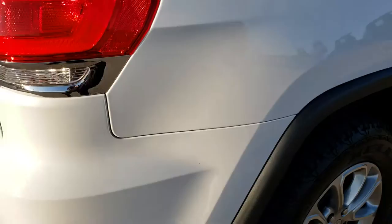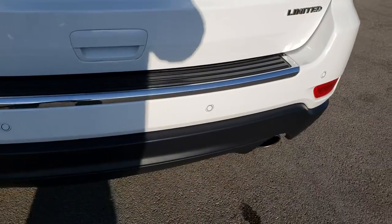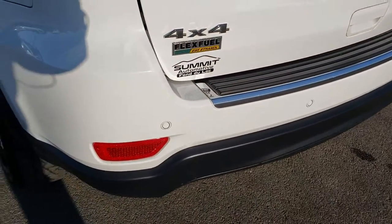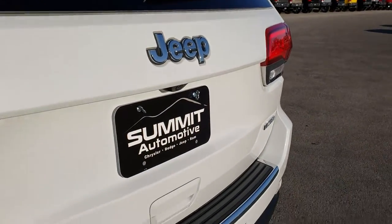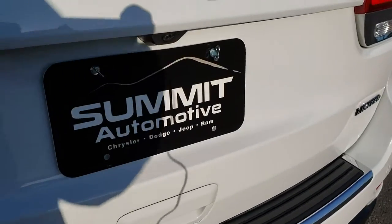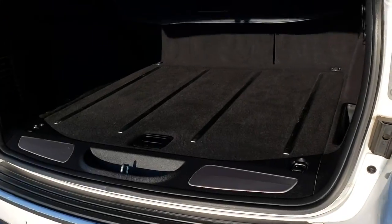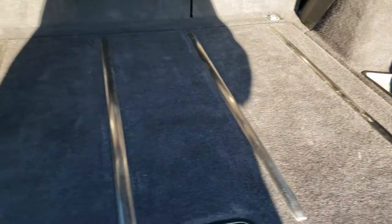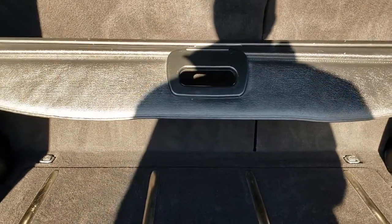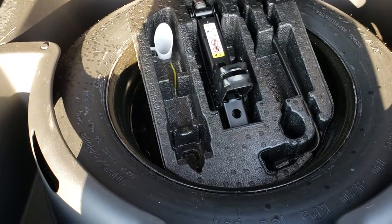As we come around to the back, you can see that the rear bumper is very clean — no dents, dings, scuffs, scrapes, or cracks in that rear bumper. It does have backup sensors in that rear bumper. This one has the power liftgate, and that gate is in excellent condition with no dents or dings. The back storage area is in excellent shape with no rips or tears in the carpeting. It has a sunshade, which is nice to hide personal belongings or keep groceries out of the sun. And it has a full-size spare tire.